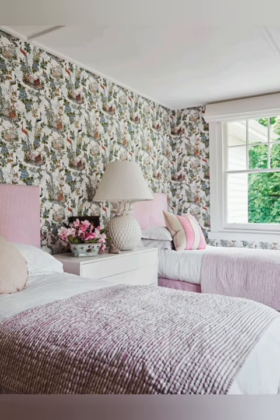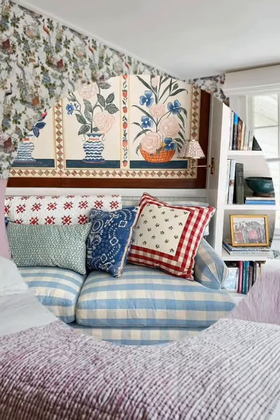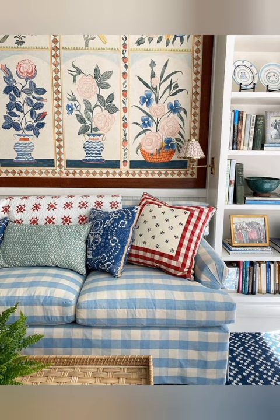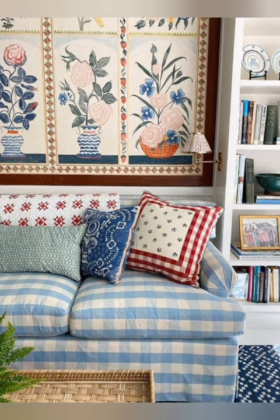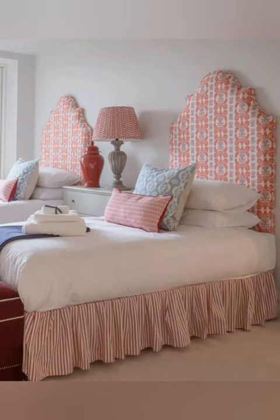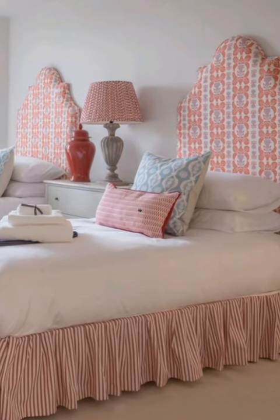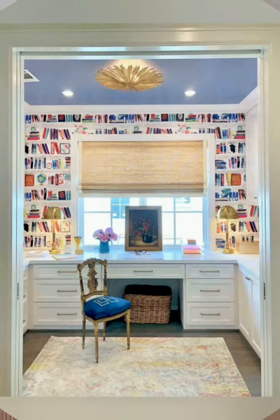Number two: emphasis on comfort. Comfort is key in country cottage decor. Furniture is chosen for its comfort and livability, with large sofas and armchairs inviting you to sink in and relax. Layered textiles like throw blankets and cushions add to the comfort and coziness of the space.